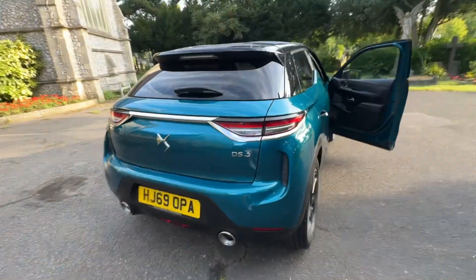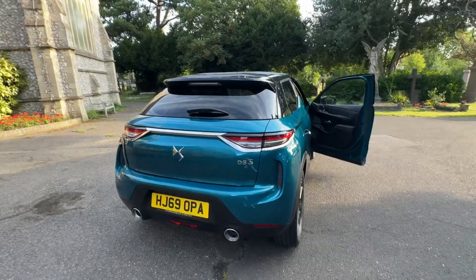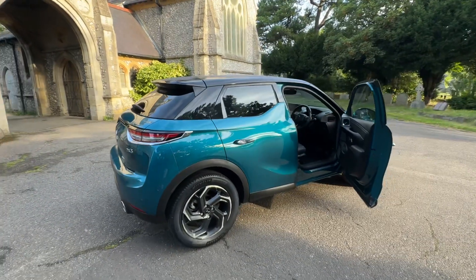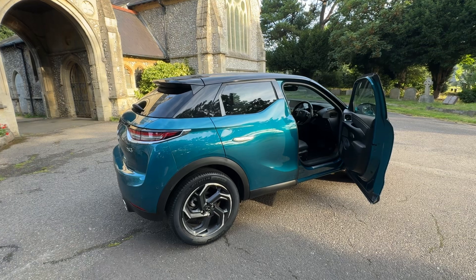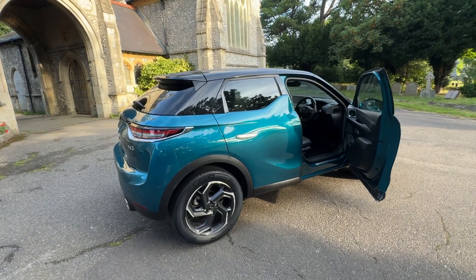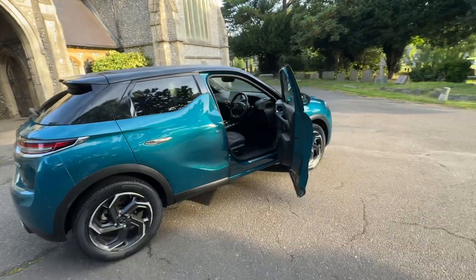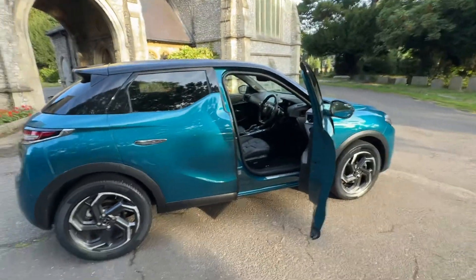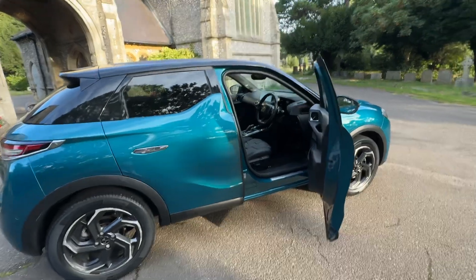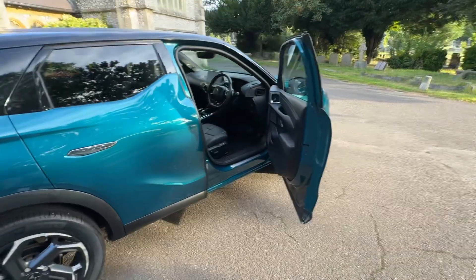To summarise: a DS3 Crossback Ultimate Prestige, 2020 on a 69 plate, 24,000 miles, full history, a fresh service, a long MOT, gorgeous colour, and loads of bells and whistles. Six months' warranty is included and we do offer finance. Check our website browns-autost.co.uk for our finance eligibility checking tool and calculator, or give me a call. My name's Josh — happy to help. Thanks for watching.